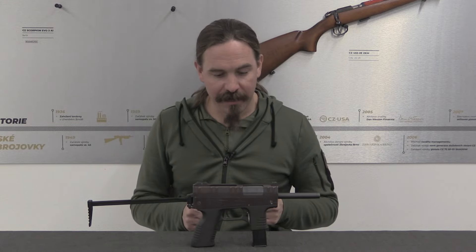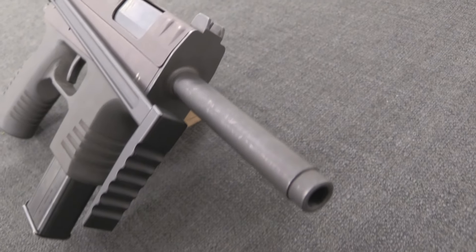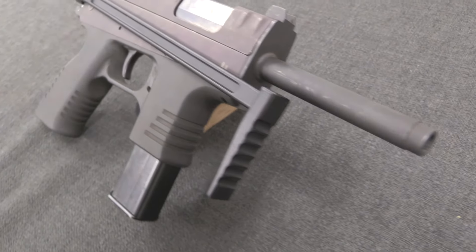Now what we have today is actually not a product of CZ, but rather of a company called Czech Weapon Systems, which was a competitor to CZ. This dates specifically from the late 1990s.